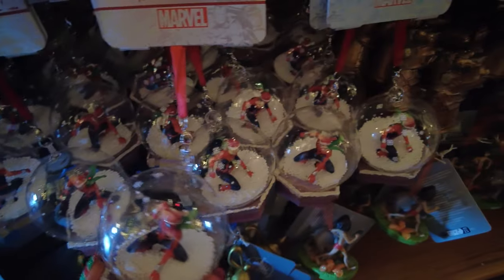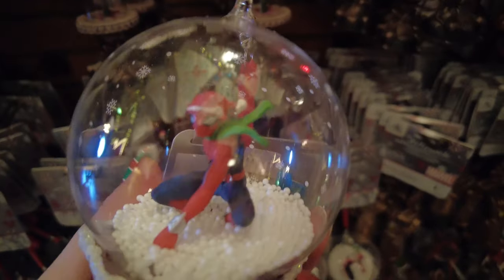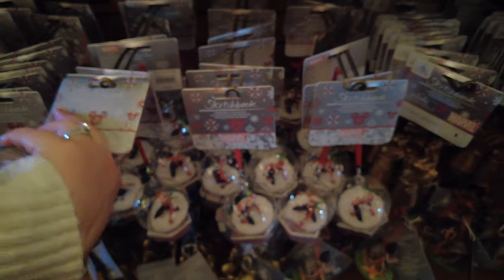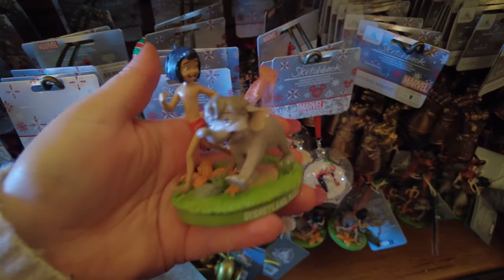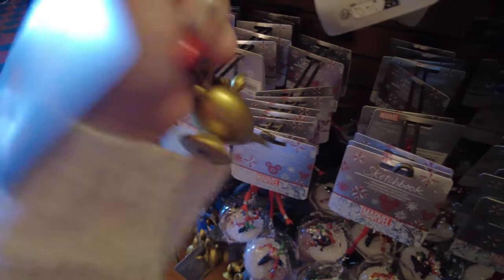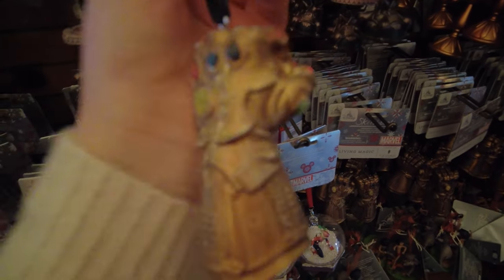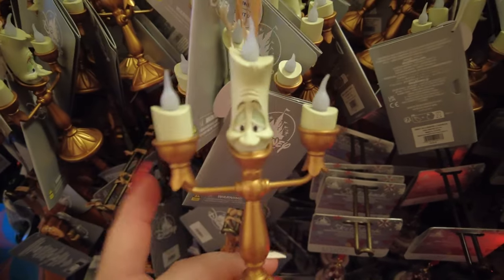They also have a few little bits of Marvel. There's a Spider-Man bauble — he's got a Santa hat and scarf and he's in a kind of snow globe style with no liquid — and he is 20 euros, part of the Sketchbook range. There's also the Infinity Gauntlet bauble for 18 euros, which lights up — I guess it lights up with the Infinity Stones. Phil also told me that Lumiere lights up as well — his little candles must light up, which is really cute.